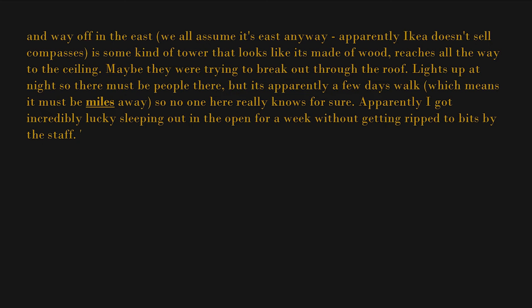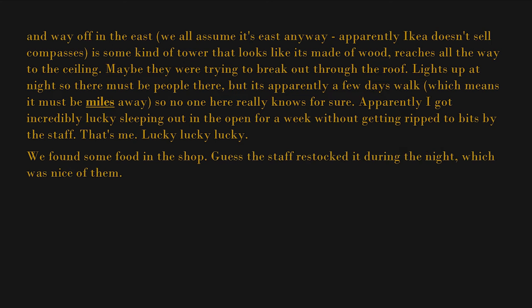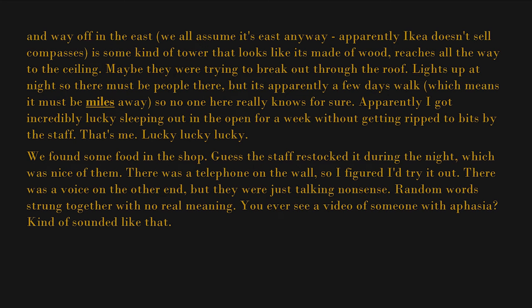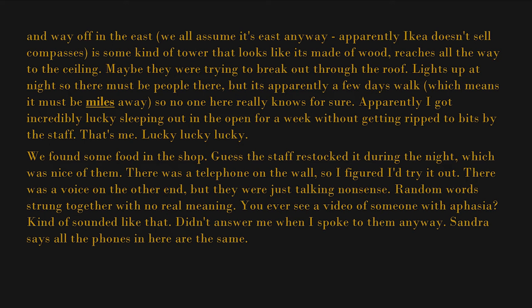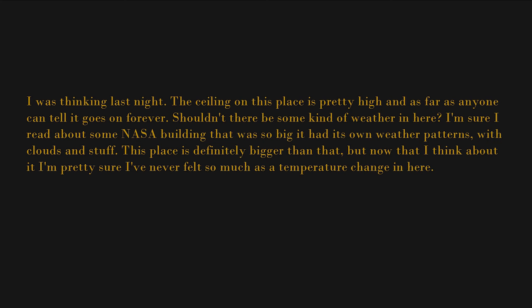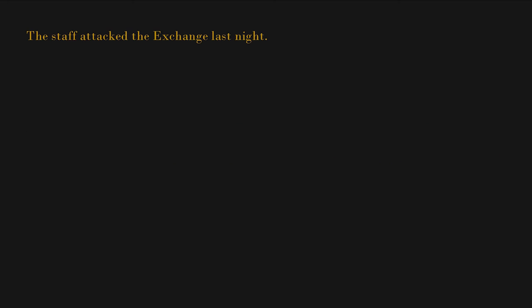Apparently I got incredibly lucky sleeping out in the open for a week without getting ripped to bits by the staff — that's me, lucky lucky lucky. We found some food in the shop — the staff must have restocked it during the night, which was nice of them. There was a telephone on the wall so I figured I'd try it out. There was a voice on the other end, but they were just talking nonsense — random words strung together with no real meaning, kind of like someone with aphasia. Didn't answer me when I spoke to them. Sandra says all the phones in here are the same. I was thinking last night — the ceiling on this place is pretty high, and as far as anyone can tell it goes on forever. Shouldn't there be some kind of weather in here? I'm sure I read about some NASA building that was so big it had its own weather patterns. This place is definitely bigger than that, but I've never felt so much as a temperature change in here.